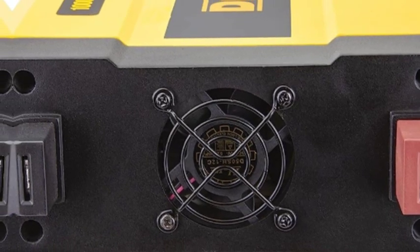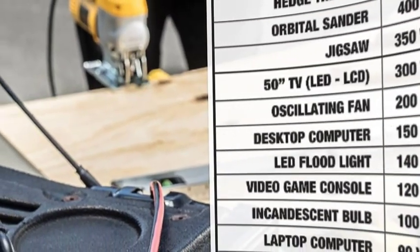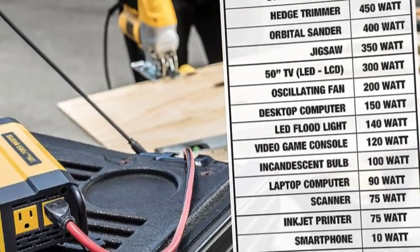The Dualt DXAEPI 1000 power inverter delivers 1000W of practical household power. You can transport using dual 120VAC outlets and 3 USB ports.